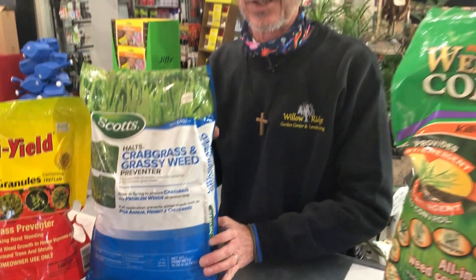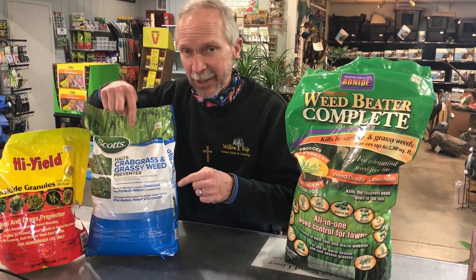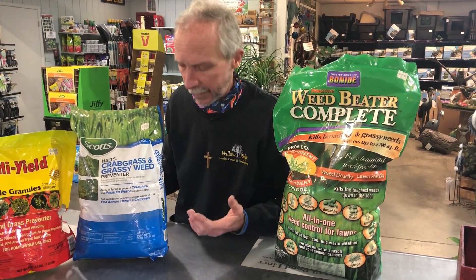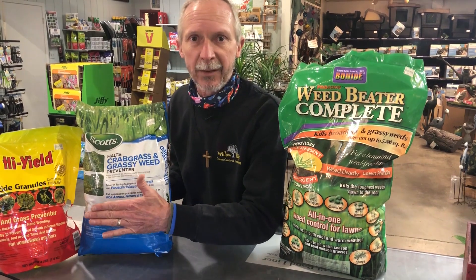This is Scotts Halts Crabgrass and Grassy Weed Preventer. You have to put this down before the seed starts to germinate. About the time you see the forsythia bloom — the yellow forsythia — that's when you've got to have this on the ground. When you see the first bloom of forsythia, do it then. Don't wait or you're going to pass your time. You can call me and I'll talk to you about all of this. This is crabgrass and grassy weed preventer for your lawn.